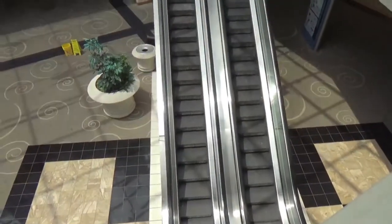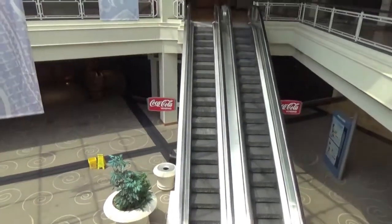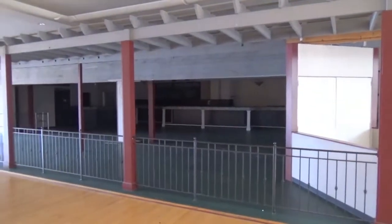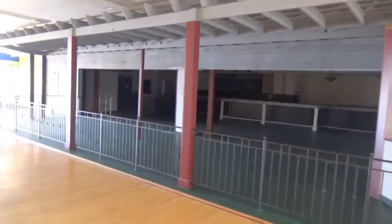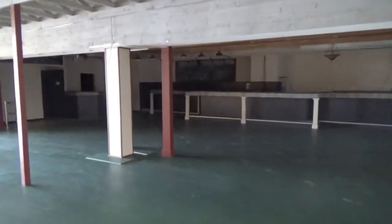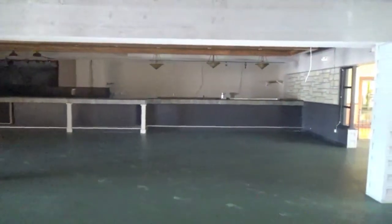This mall was somewhat ahead of its time. It was originally anchored by a Parisian store, which was a little on the upscale side for the working-class neighborhoods that the mall happens to bracket. So it was a fun shopping experience to be out here, but the stuff was way overpriced.